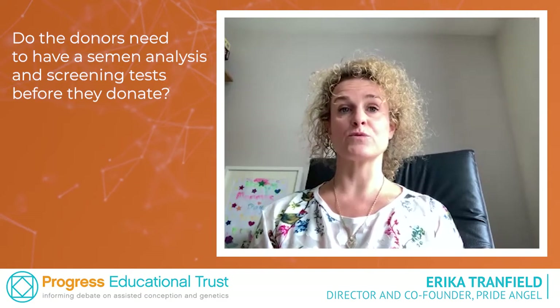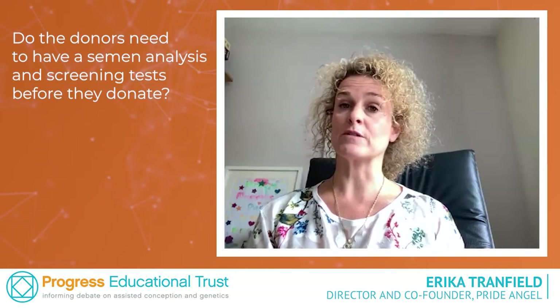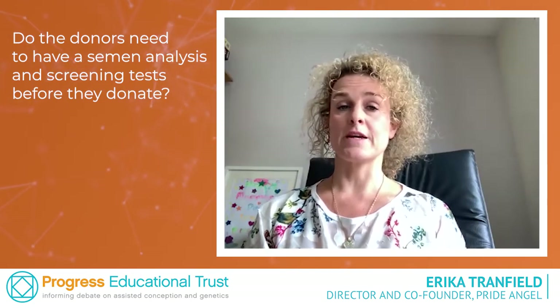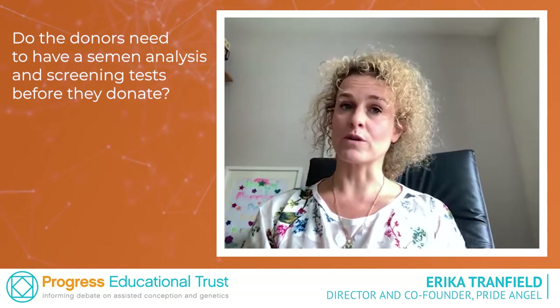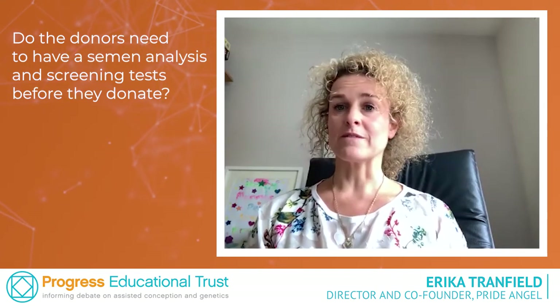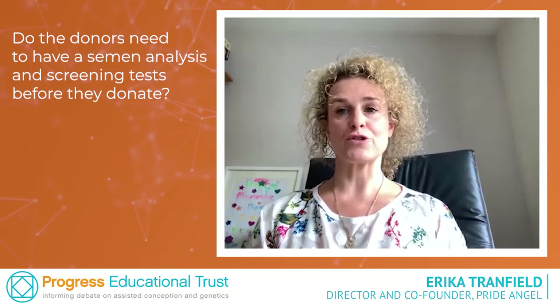As we found indeed afterwards with one of our donors through our journey — we tried to use the donor and found out afterwards using a home testing kit that his sperm was of very low quality. In terms of sexually transmitted disease testing, absolutely — this is for your safety and your child's safety. Although it's not a requirement, it is a very strong recommendation.